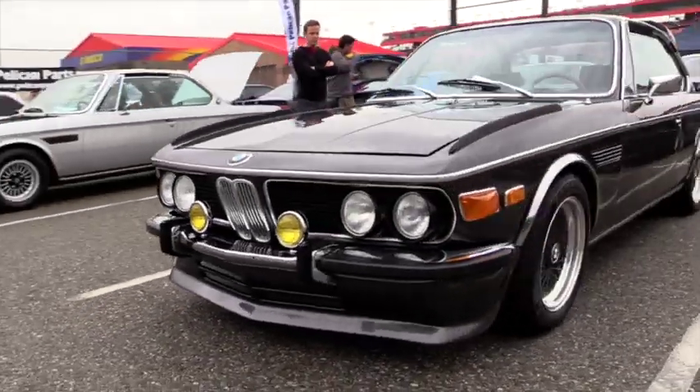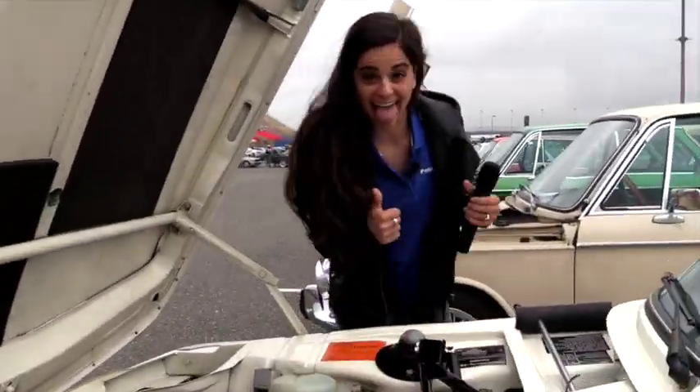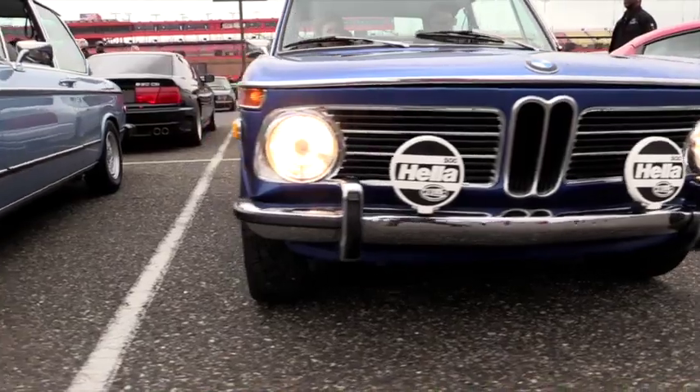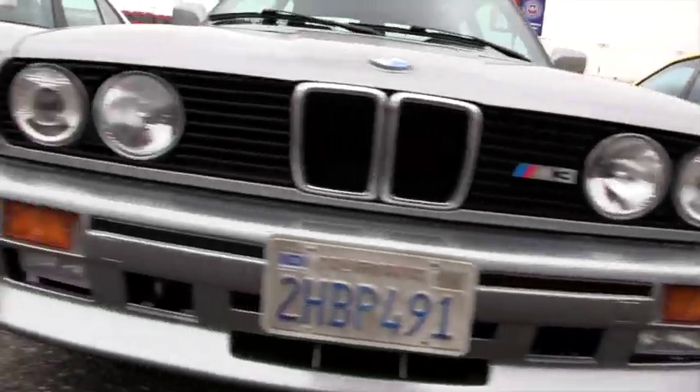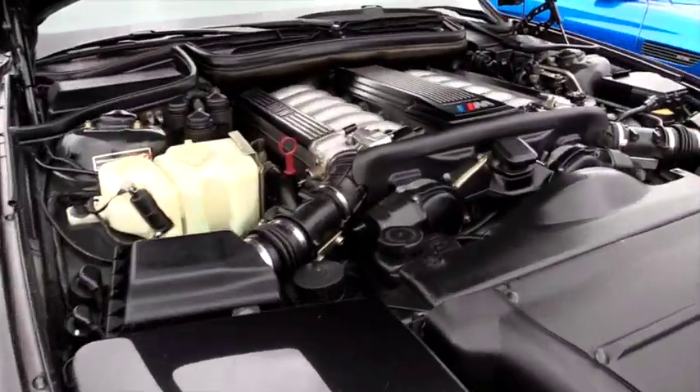How about these beautiful older cars? The great thing for me was seeing these cars out on the roads driving. And get this — these cars were actually out in the rain. It was great to catch up with old friends and to make new ones as well.